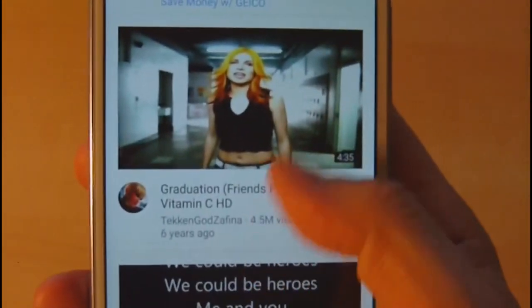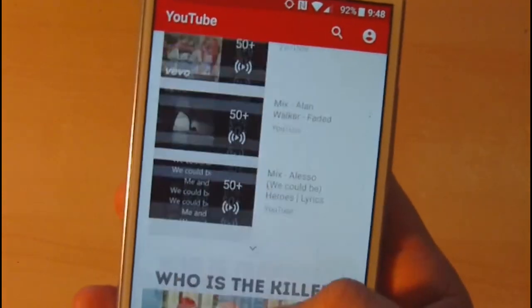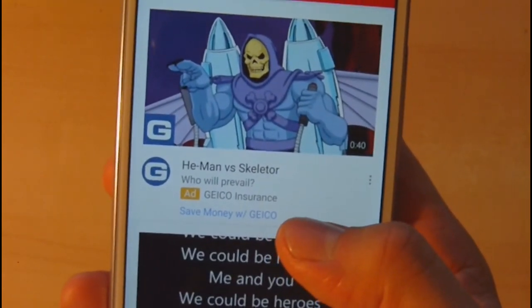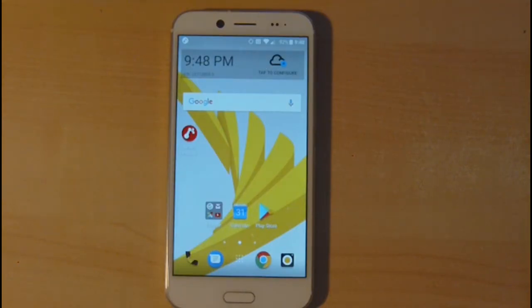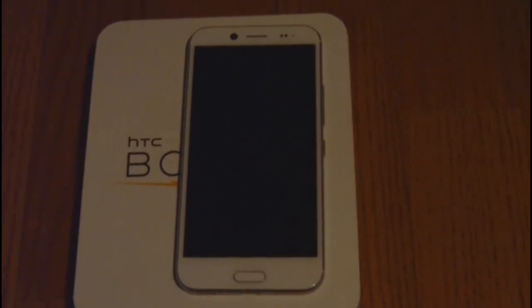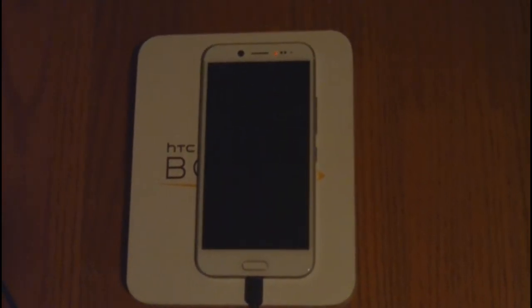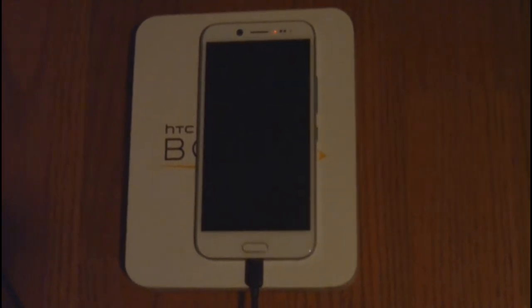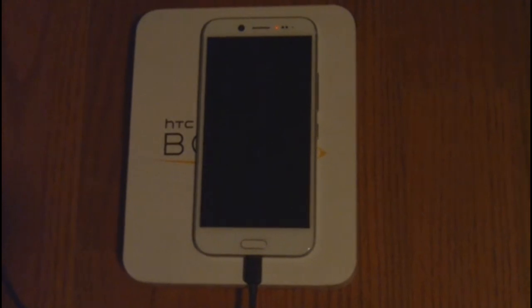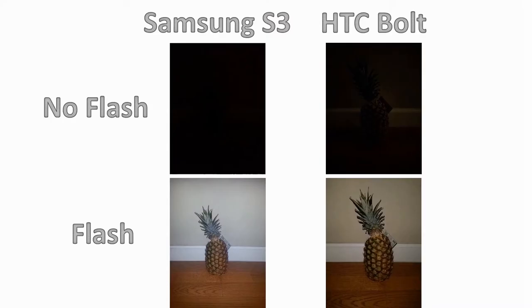Next let's talk about LED notifications. There are many cases when you need to know if your phone is charged or has a notification without actually touching it. The phone comes with a blinking green LED to notify you of app notifications. When charging, you get a red LED that stays lit until charging is complete, at which point it switches to green — telling you the phone is fully charged and ready for use.